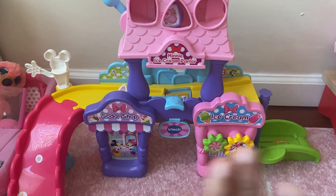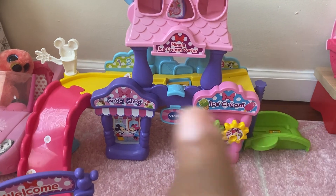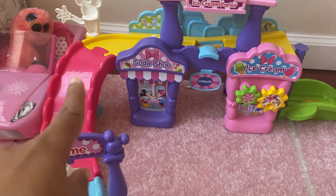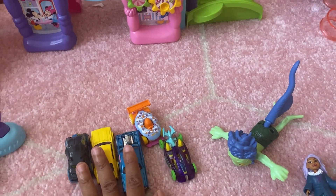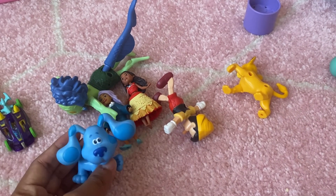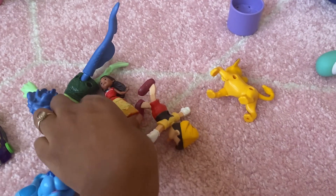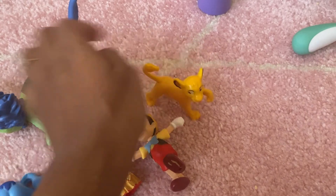So here is the Minnie Mouse ice cream parlor that we've had for a couple of years - it was a present my mother got them, even before we had Noelle. You can see it has a slide, so we're going to use that. I have some little cards from the grocery store - they're about a dollar. We're going to use these along with some of their little figurines: Blue, Sisu, Moana, Pinocchio, Simba, and Luca.